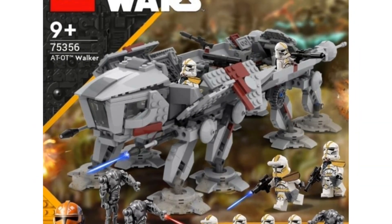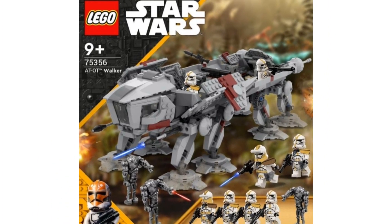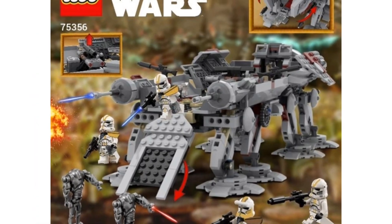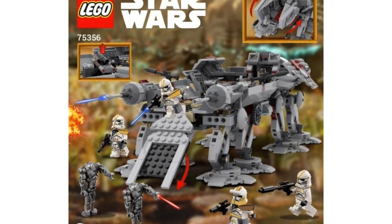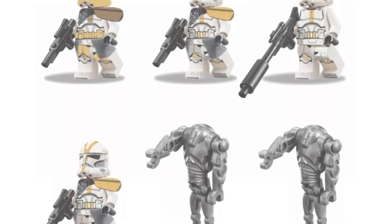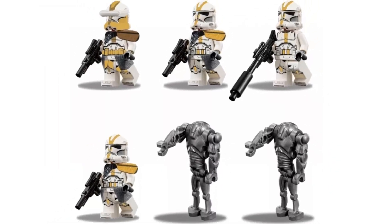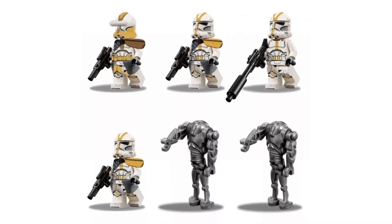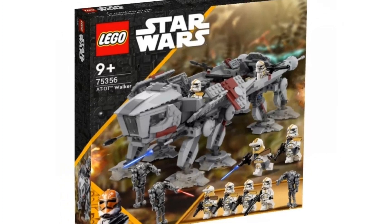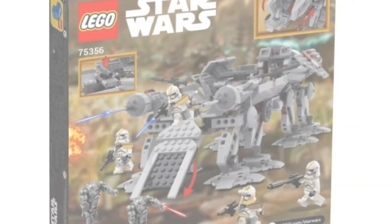The next set we're going to be talking about today is a brand new AT-OT Walker. I absolutely love this set and I'm really surprised Lego has not remade it yet. Obviously you would get some 327th Clone Troopers that we've never had before, also bringing back those B2 Super Battle Droids. You can get a clear picture of the 327th Star Corps Troopers — you would get Commander Bly and then three other Troopers, which is a very nice selection, and it looks like two B2 Super Battle Droids. The AT-OT itself looks really nice.